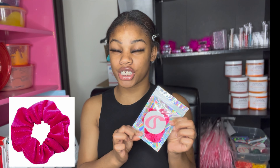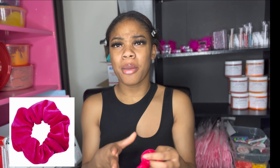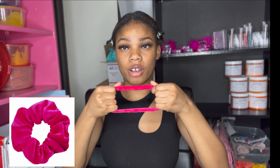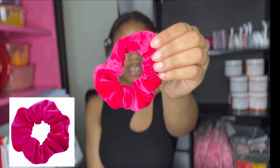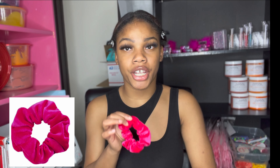Moving on to the next product — it's a scrunchie. Not just any scrunchie; I like the pink scrunchies, because pink is my favorite color. Our scrunchies are very stretchy — they really get the job done. I'll put pink on with any color. The pink scrunchie just gives me that pretty-girl vibe — it's stretchy and cute.